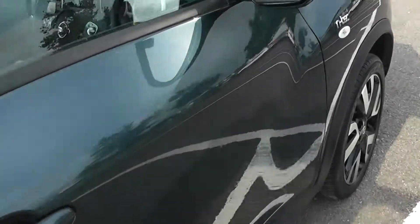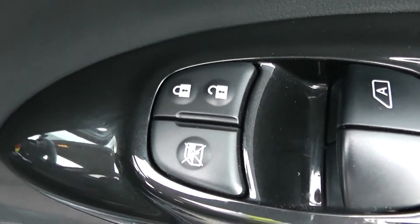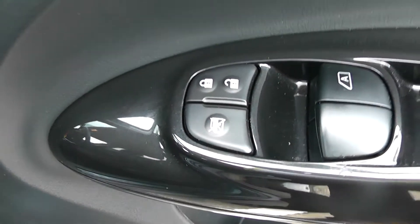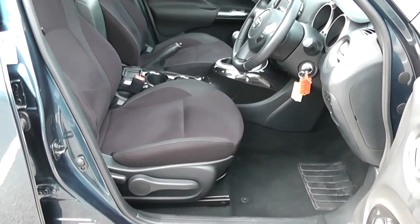Moving into the front of the vehicle — chrome handle up at the top with electric windows all around. As well as electric door locking and window locking for when you have smaller children on board. Speakers down below and a bit of extra storage underneath. Same patterned black cloth interior running right the way into the front of the vehicle as well.